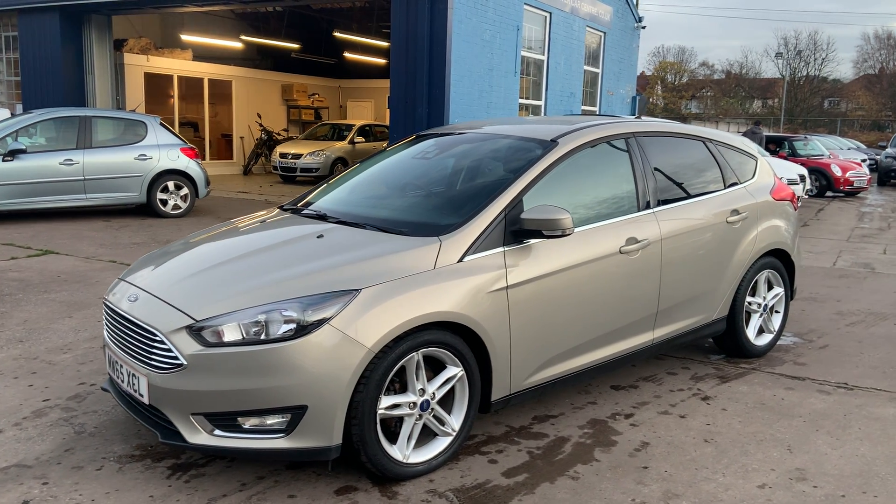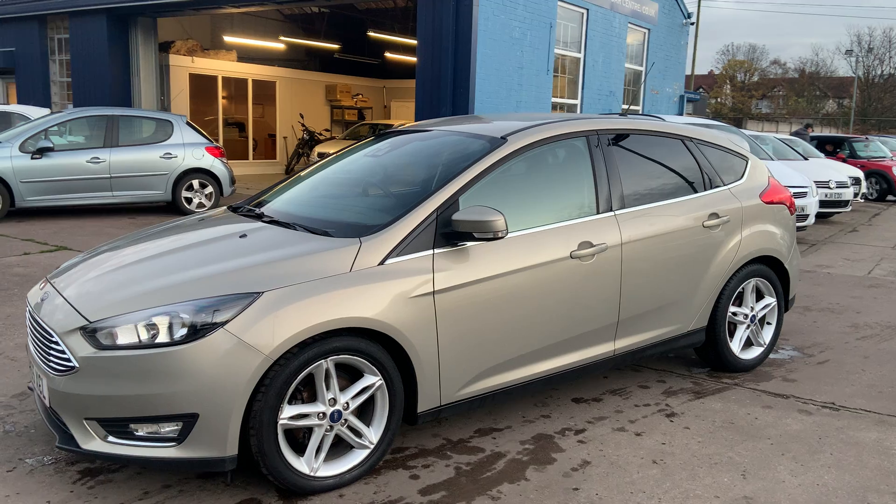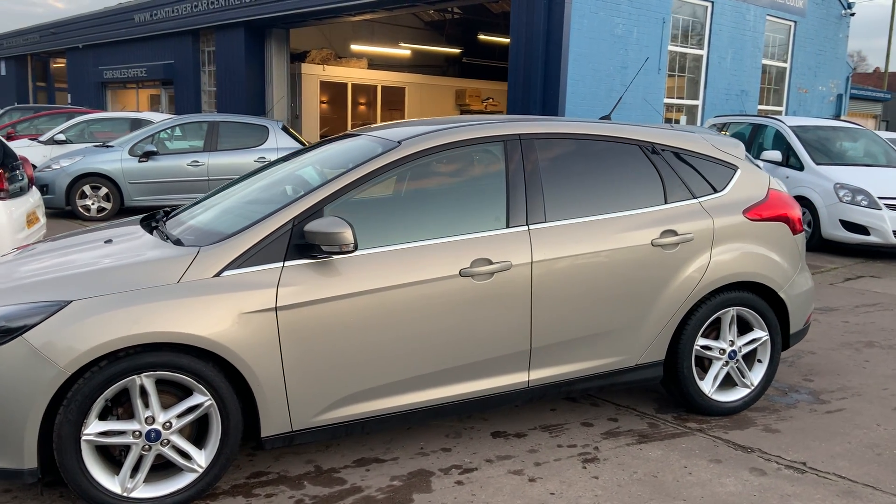Welcome to Cantilever Car Centre. Here today I have a Ford Focus Titanium, registered 2015 on a 65 plate.